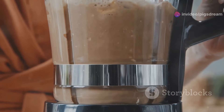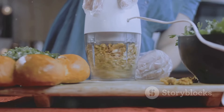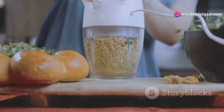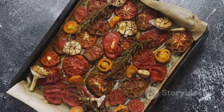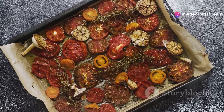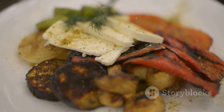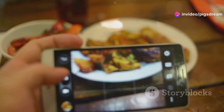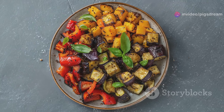Blend nutritional yeast with cashews, water, lemon juice, and spices for a delicious and healthy alternative. This combination creates a creamy, tangy, and savory dip that can be used as a spread on sandwiches, a dip for veggies, or even a topping for baked potatoes. And finally, sprinkle it on roasted vegetables. Roasting vegetables brings out their natural sweetness, and a sprinkle of nutritional yeast adds a savory counterpoint. Try it on roasted broccoli, cauliflower, or brussels sprouts for a delicious side dish that everyone will love.